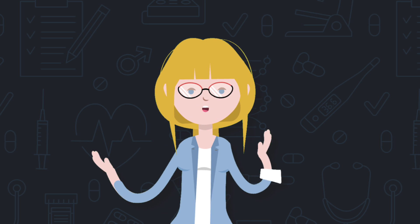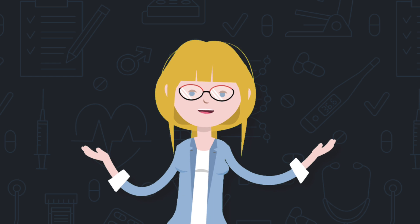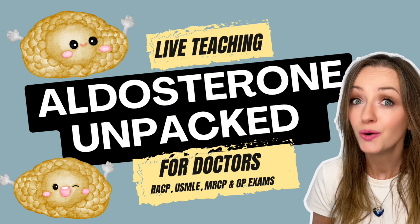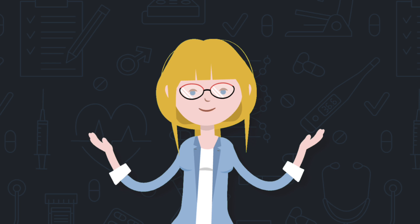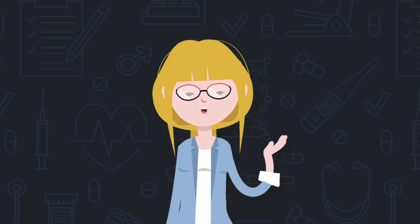That was the lowdown on aldosterone and hyporeninemic hypoaldosteronism. If you enjoyed this video, check out the tutorial on hyperaldosteronism and the renin-aldosterone ratio, and a 10-minute video on renal tubular acidosis to help you identify RTA in MCQs and clinical practice. Links are below — thank you so much for joining me, and I hope to see you again soon for more higher learning!